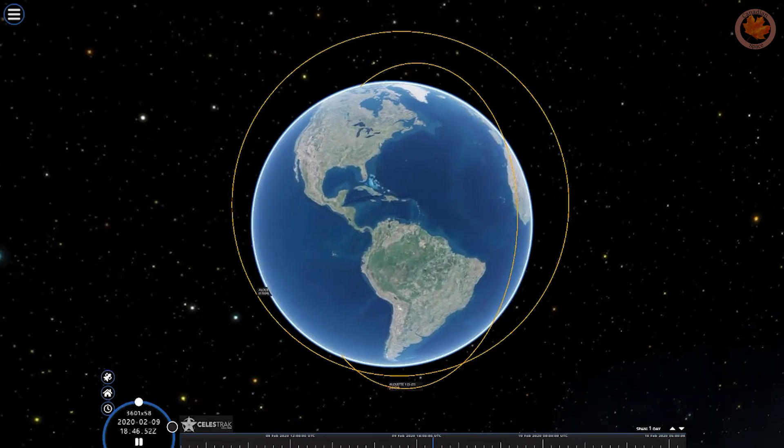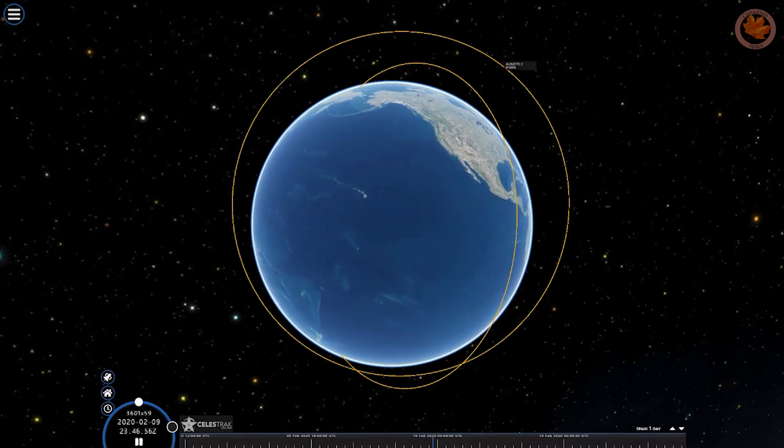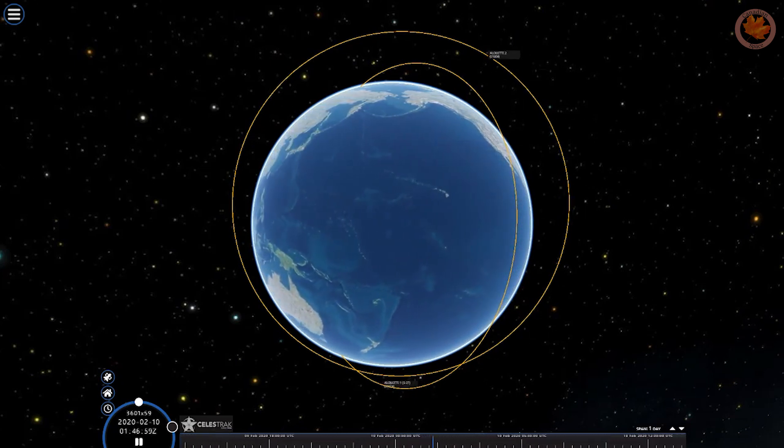Meanwhile, satellite S-27-4, Alouette 1's backup, was quickly modified and launched as Alouette 2 by NASA aboard a Thor SLV-2 Agena B rocket from the same Pacific Missile Range at 8:48 pm local Pacific Standard Time on November 29th, 1965, to a similarly polar but much more elliptical orbit of 508 km and 2,652 km at a 79.8 degree inclination. The idea was to extend the scope of the Alouette mission in both altitude coverage and the number of different ionospheric parameters being measured.